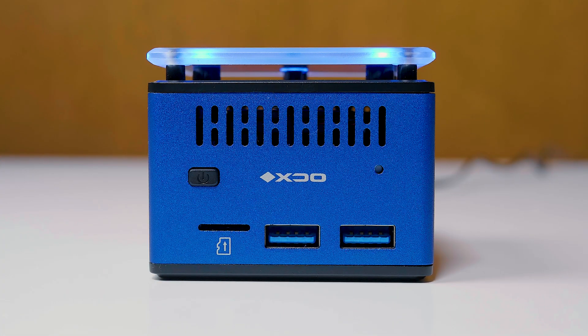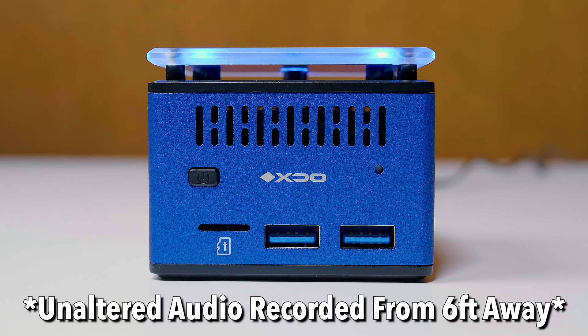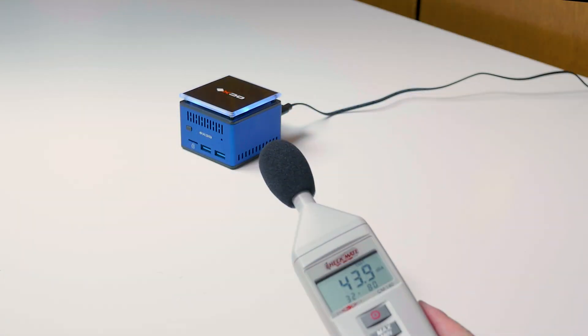The last thing I want to test is the fan noise. And well — yeah, as you can tell, it's not the quietest machine around, and there's no way to adjust the fan speed, so it sounds like this 24/7. If you are sensitive to fan noise, this might not be the product for you.